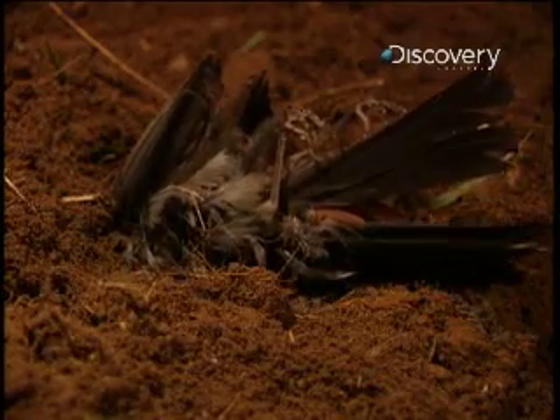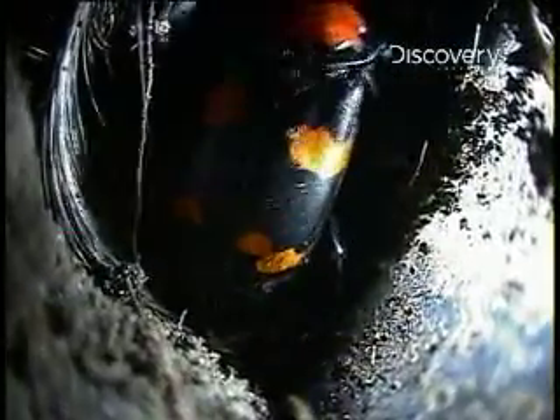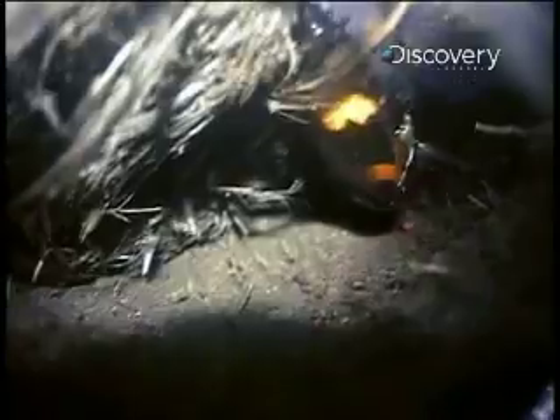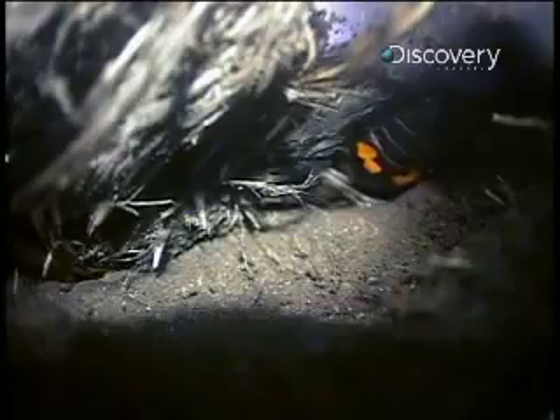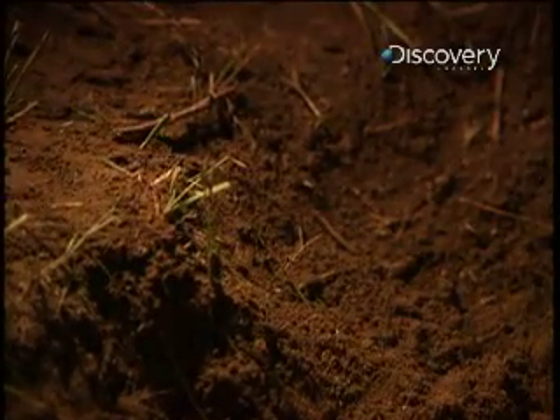The carcass jerks eerily as it descends into the earth. Below the surface, the beetles hollow out a hardened chamber. They coat the carcass with secretions, which keep it from decomposing. When the beetles are finished, no sign of the carcass remains visible on the surface. Safely ensconced in their tomb with their carcass, the beetles will finally mate.